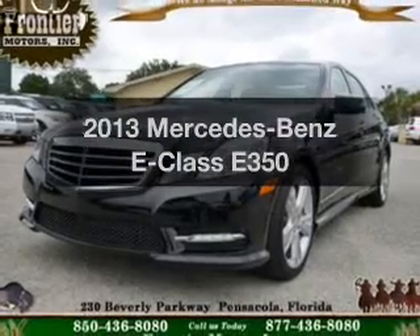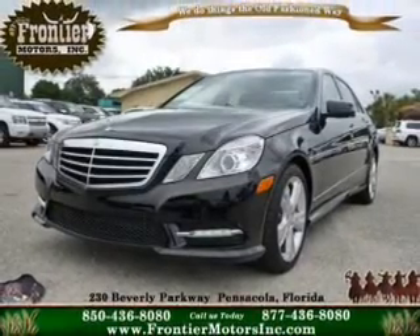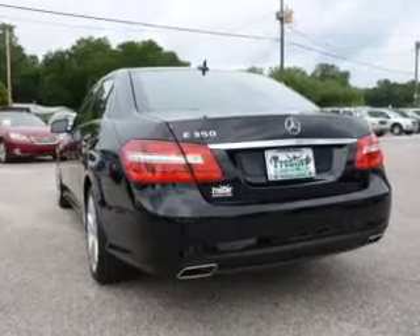Presenting the 2013 Mercedes-Benz E-Class. Travel the roads in style and comfort in this great vehicle.